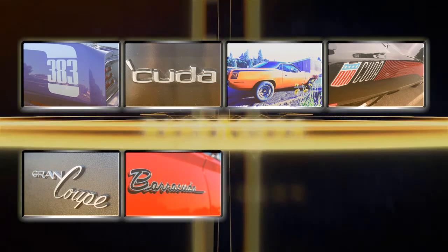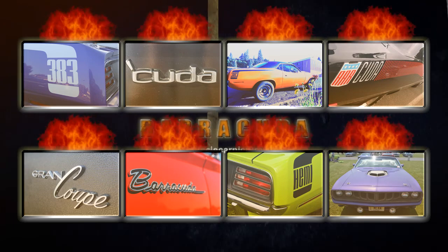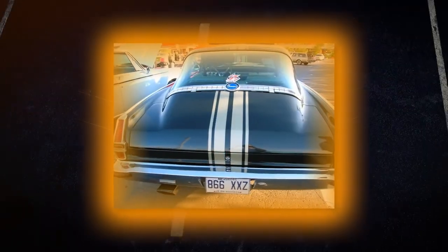The shaker hood, hood scoops, outrageous paint colors, and call-out stripes or side banners boldly displaying engine displacement — the Cuda is still considered by many to be the ultimate expression of the muscle car aesthetic.